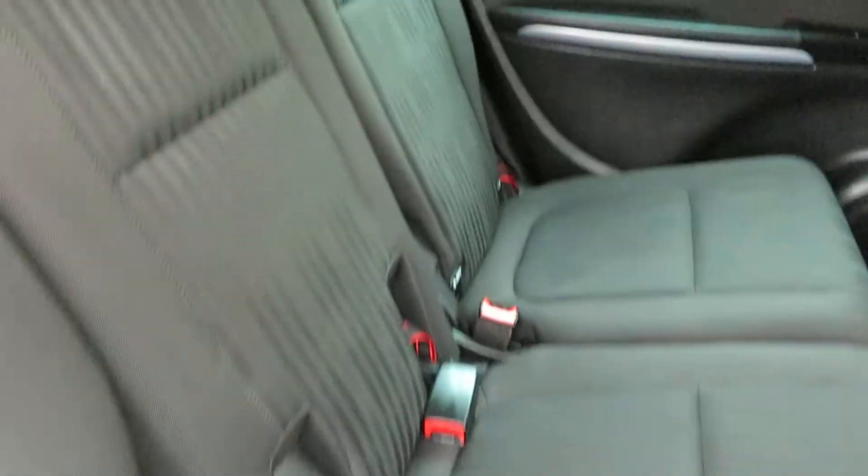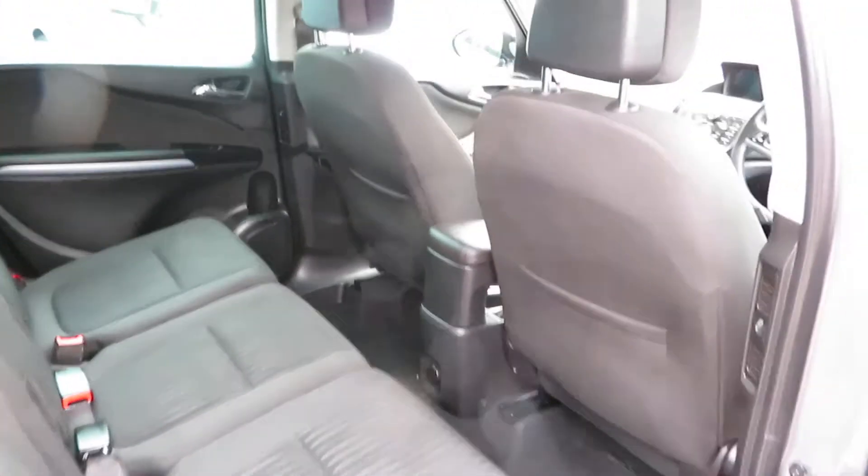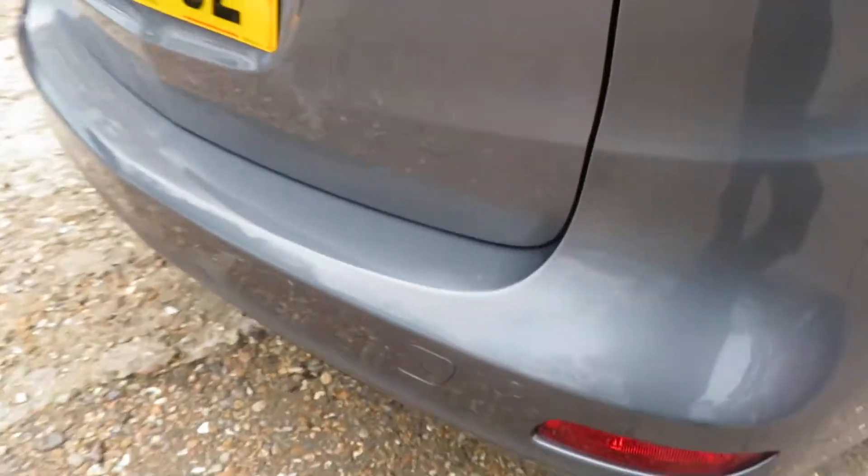You've got ISOFIX there on the outside, two seats. Electric windows front and rear, nice alloy wheels, and front and rear parking sensors.